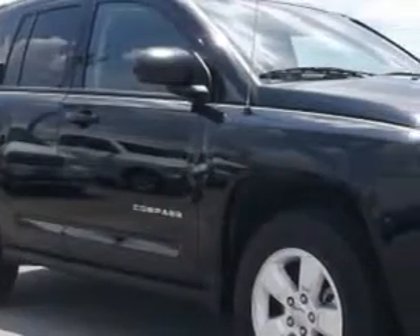Check out this black 2014 Jeep Compass SUV, equipped with a four-cylinder engine and an automatic transmission.